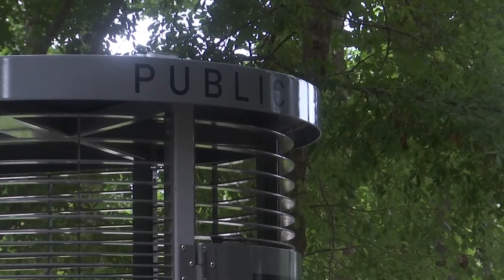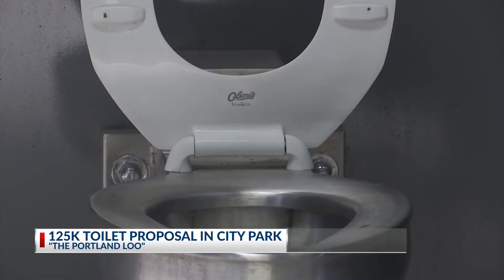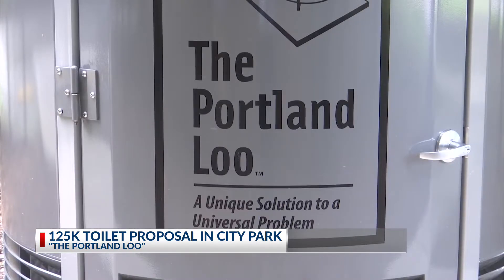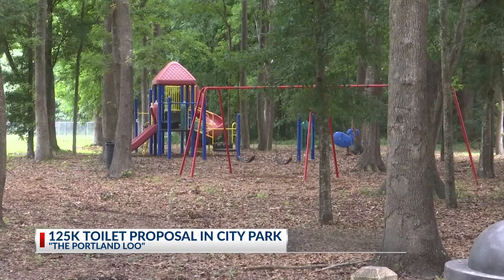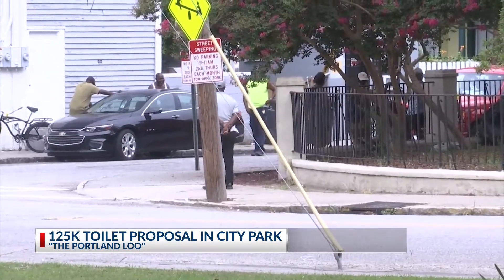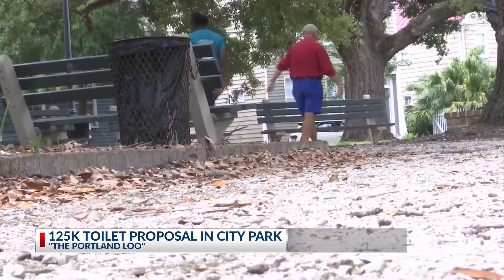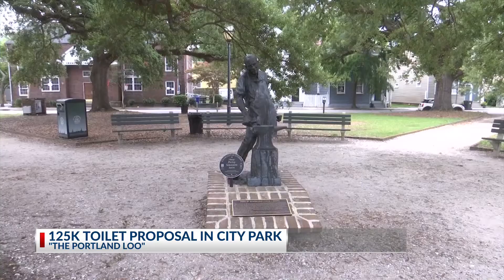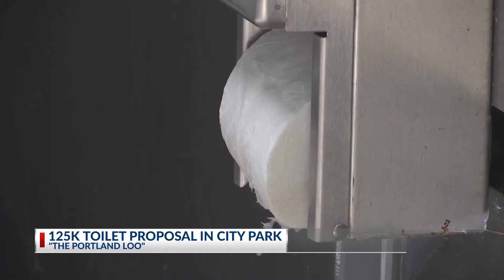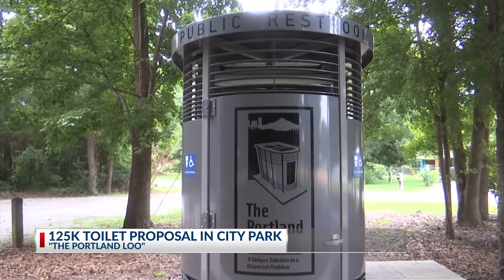The Portland Lou is a steel rounded public restroom that can be quickly and easily built to serve the need for a public restroom. Charleston City Councilman William Dudley Gregory led the initiative to bring this one to James Island back in 2019, and now residents say the need for more Portland Lou's is growing. Director of Parks and Capital Projects for the city of Charleston, Jason Kronsberg, says despite the high cost, the toilet has served as an efficient solution and believes it can be a template for more public restrooms at city parks. Steve Bailey, an east side resident, is hopeful city leaders agree with the need, especially in Hampstead Mall Park.